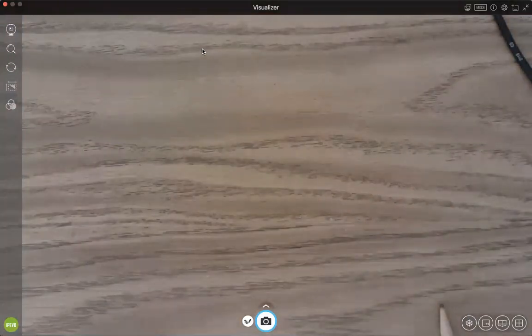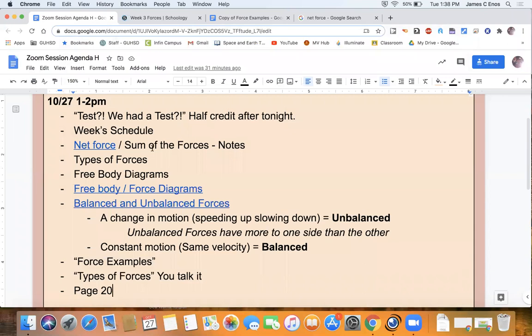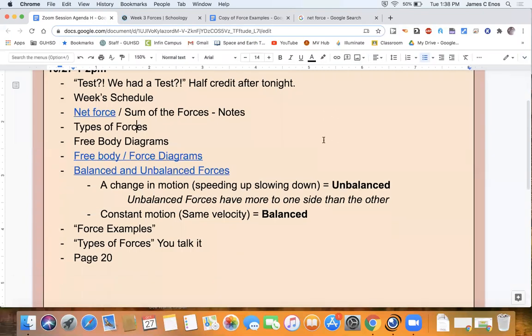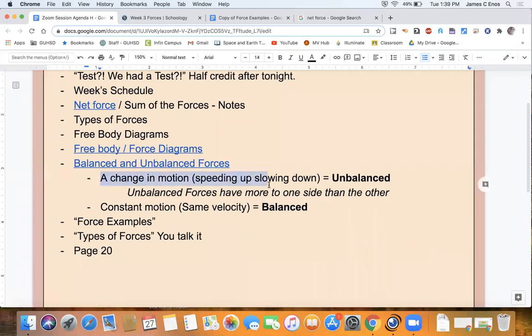We just went through different types of forces and some free body diagrams. To summarize: balanced forces means constant velocity — no change in motion; unbalanced forces means more force to one side than the other, causing a change in motion — speeding up, slowing down, or changing direction. We are going to be using that concept moving forward.